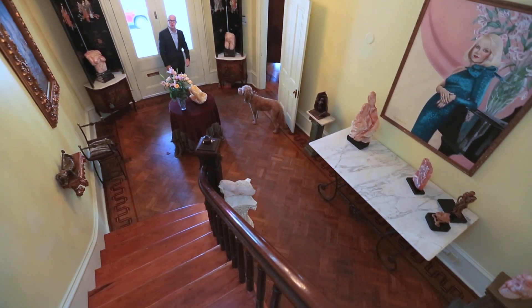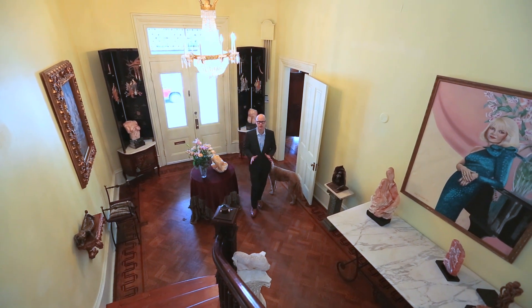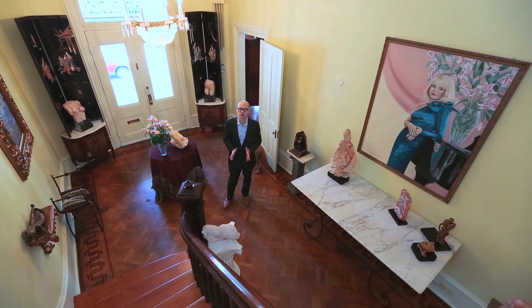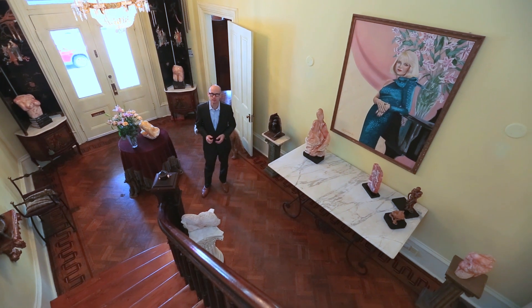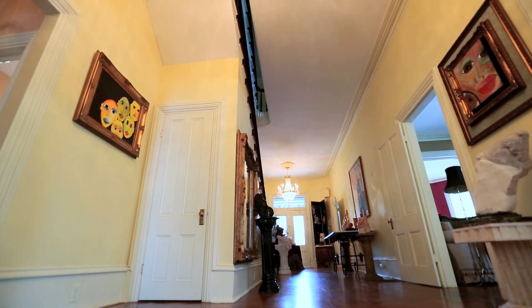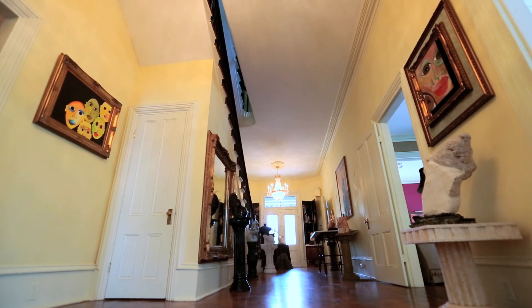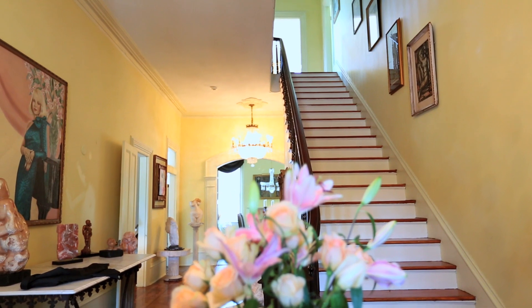When this home was constructed back in 1879, it was by definition a proper mansion — 12 extremely large scale rooms, grand entrance way, perfect location. It is still grand to this day. It's 5,200 square feet, and I've never seen a hallway this long before. I've never seen ceilings this tall, not only on the first floor, but the second floor. The proportions are truly grand.